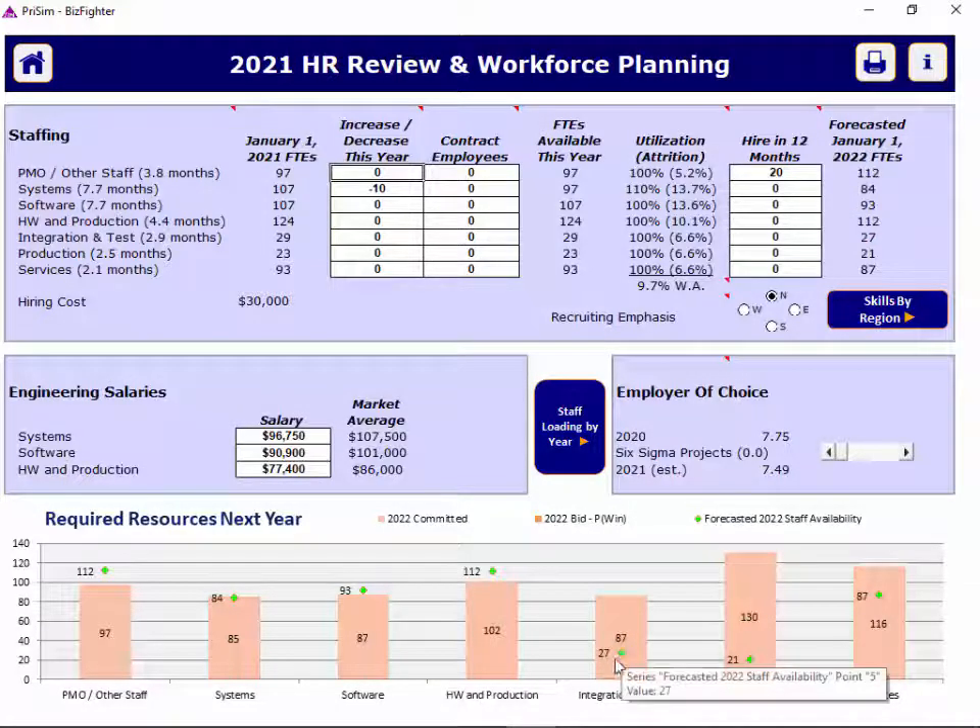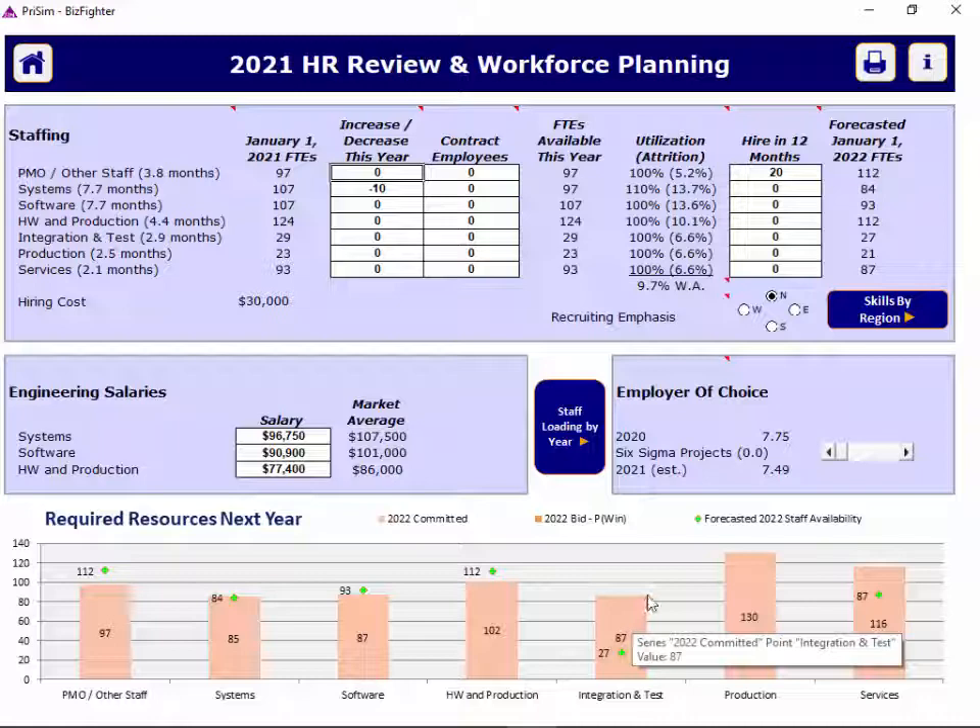For integration and test, for example, we're forecasting F27. The goal is to try to align the diamond shape with the top of the bar so you can hire up or down accordingly. On top of the bar representing staff committed for next year, you'll also get an additional bar as you bid on programs that represents your bidding based on probability of win. You might also consider whether you can push or pull back staffing assignments on specific programs to get ahead of or slow down the schedule, smoothing out current staffing and balancing next year's needs.